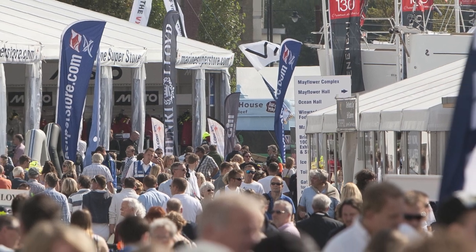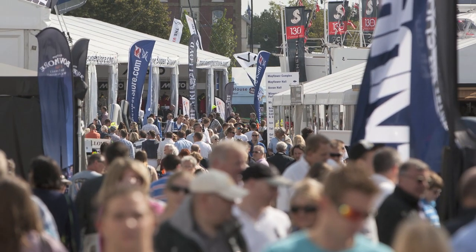Seven, the 2014 event was the 46th event, with over 600 exhibitors displaying their brands and products.